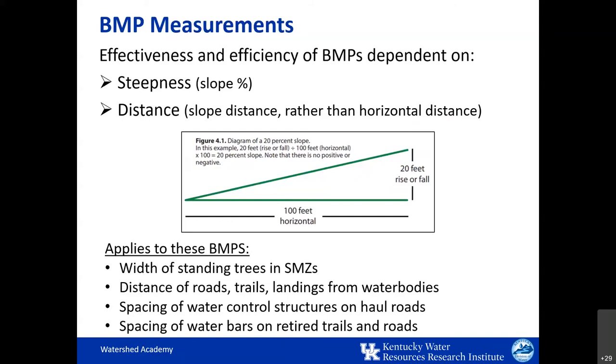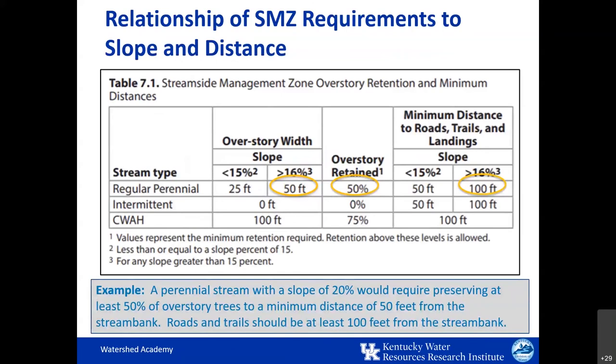The criteria for SMZs are shown in this table, which provides guidance on overstory tree retention by width and percentage of overstory trees maintained, and also the minimum distance to roads, trails, and landings from the stream bank. It includes guidance for three different stream types: regular perennial, intermittent, and CWAH — cold water aquatic habitat — which are streams that naturally support trout populations. For example, a perennial stream with a slope of 20% would require preserving at least 50% of overstory trees to a minimum distance of 50 feet from the stream bank, and roads and trails should be at least 100 feet from the stream bank.